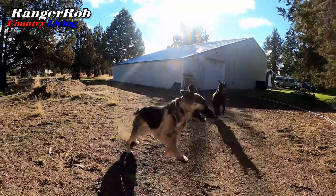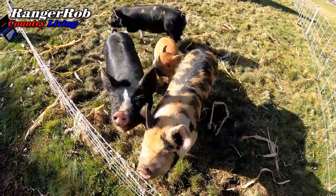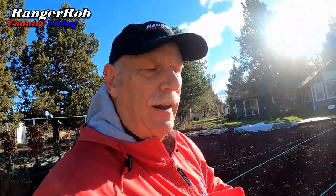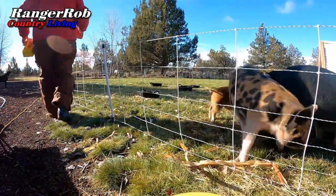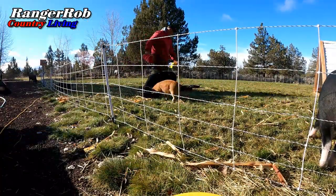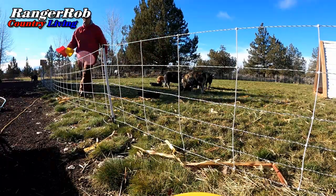First thing we gotta do — go feed the piggies. It's chilly out here, and somehow I left the door open on the chicken tractor and a chicken was walking around, but it was pretty easy to catch. I got their food ready and got them fed. Those pigs were definitely hungry — that was way too much excitement for me in the morning.